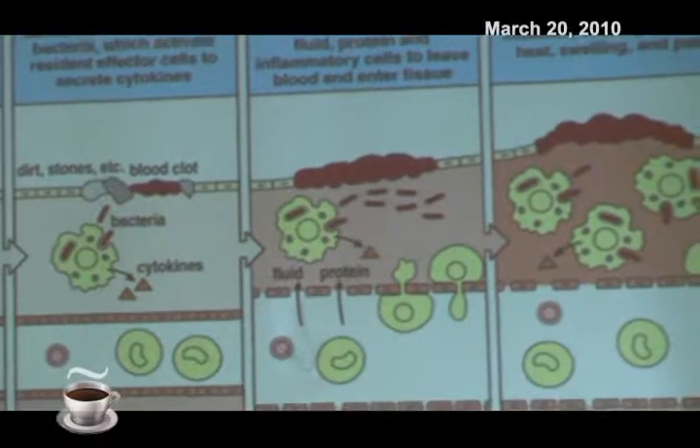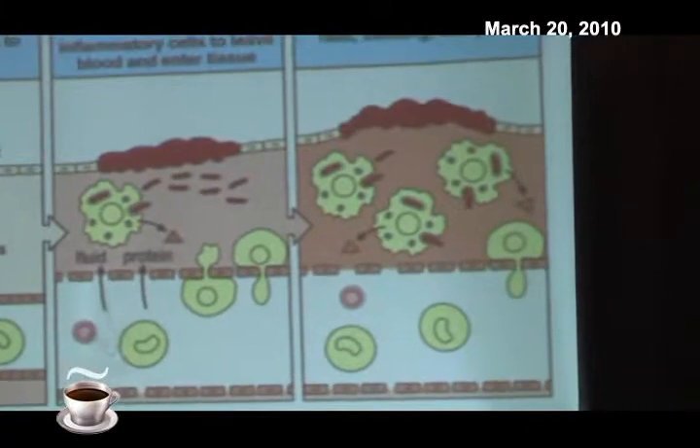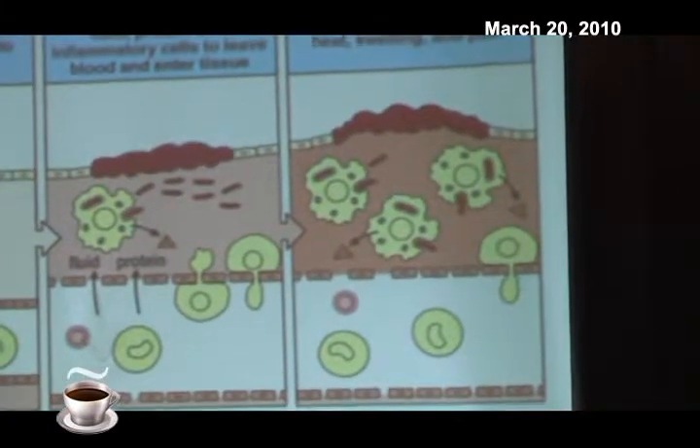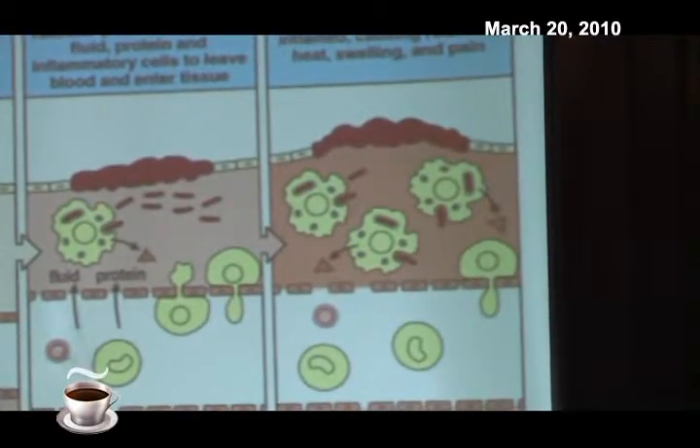Normally the infection is oftentimes contained and it's no longer a problem. That is what is called the innate immune system.